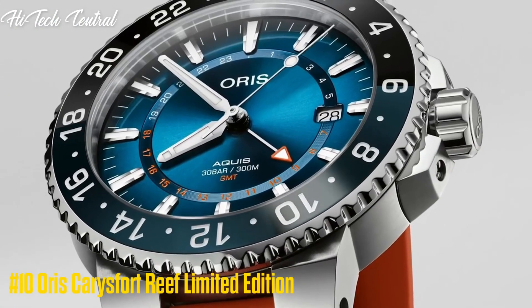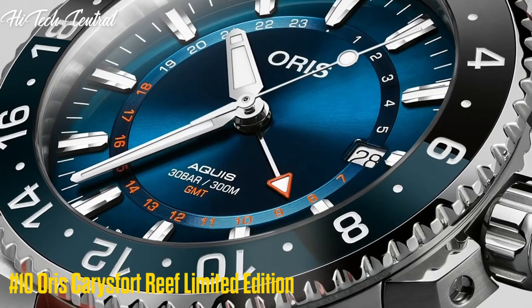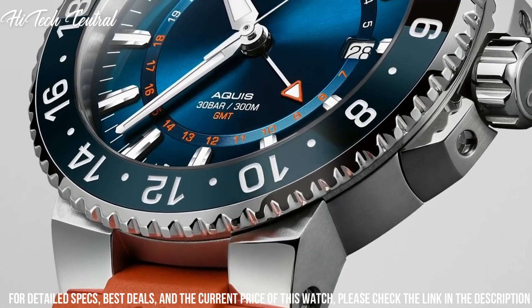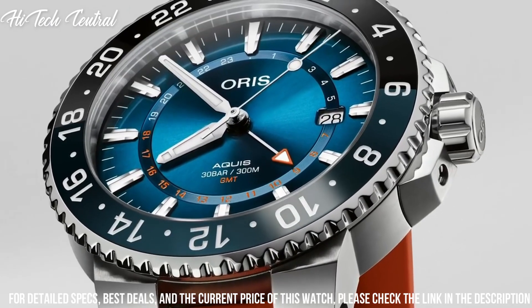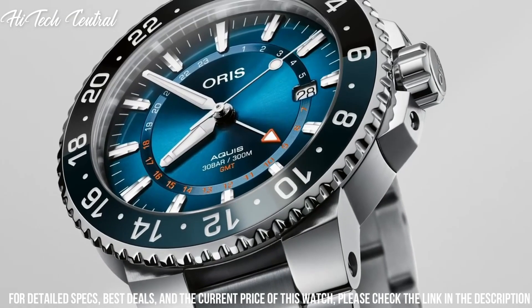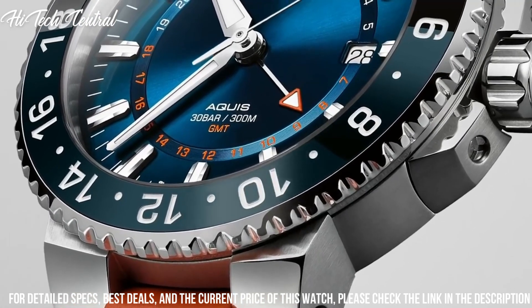Number 10: Oris Carres Fort Reef Limited Edition. Item shape: round. Dial window material type: anti-reflective sapphire. Display type: analog. Buckle clasp. Case material: yellow gold. Case diameter: 43.5 mm. Band material: leather. Band color: blue.